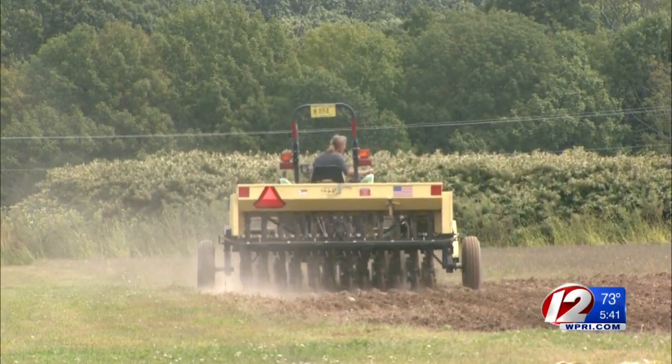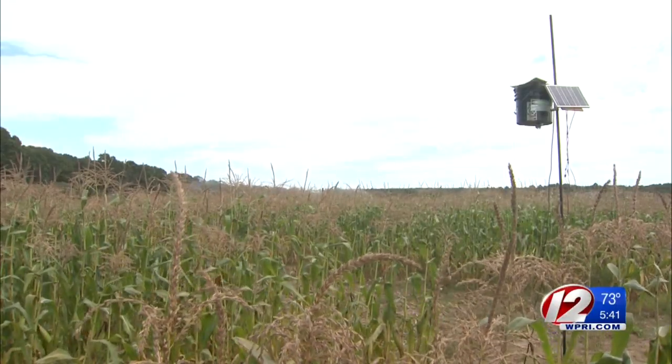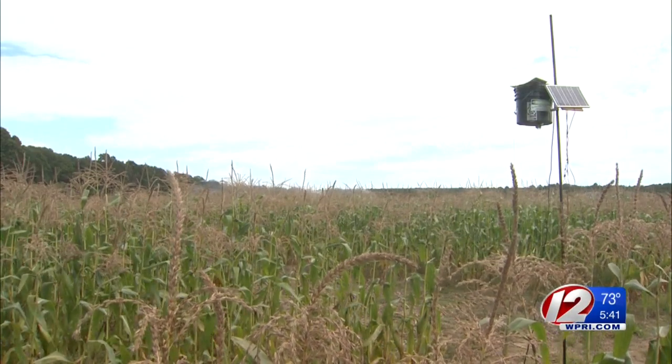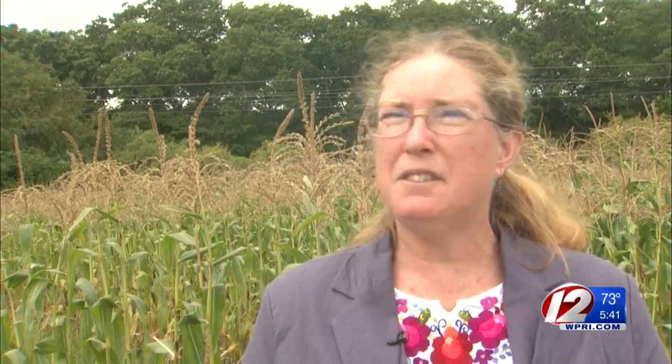Brown helped develop the solar-powered laser scarecrow, and several farmers in the area have been trying it out. So far she's encouraged with the results. The birds will leave the field alone, whereas if you don't have the laser, you might have 60, 80, 100% damage.